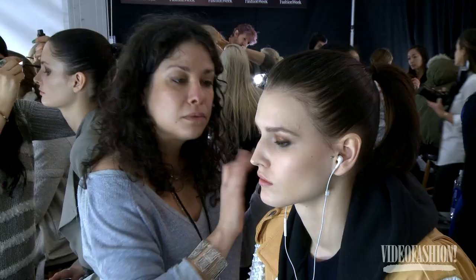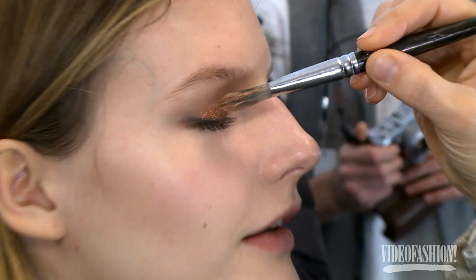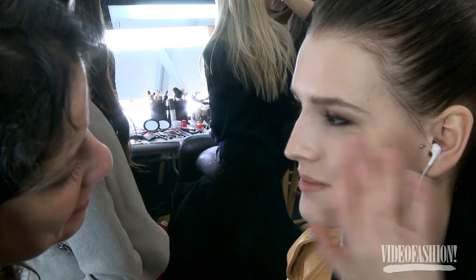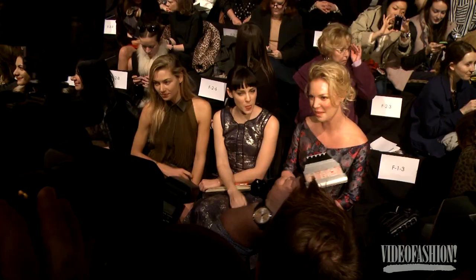I wanted something to complement the clothes that wasn't going to be too much color. I first thought maybe I'd do a red eye, like a real red, but then I thought better to keep it super chic — that's why I went with the copper. I used these smoky sticks: I did the base with a burgundy tone, then added gold, then pink as the highlight, then more copper, with a bit of gloss on the lid. The lip has a bit of brick tone — other than that they just look polished and gorgeous.